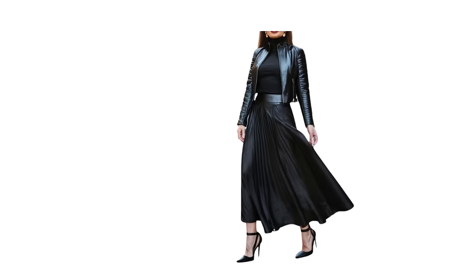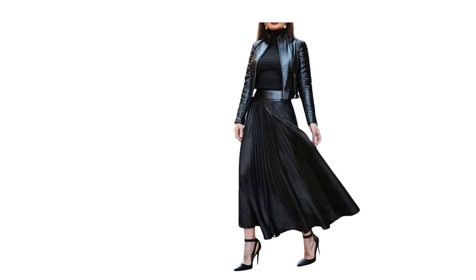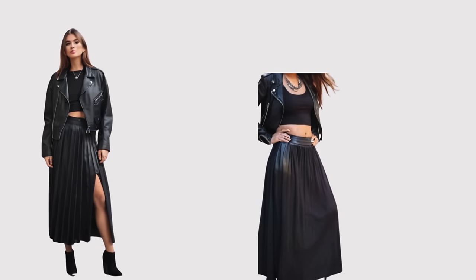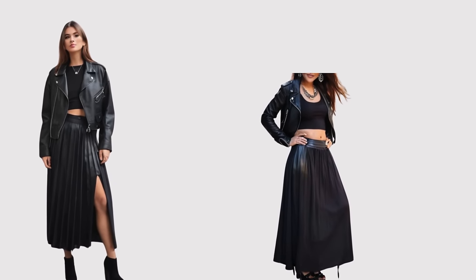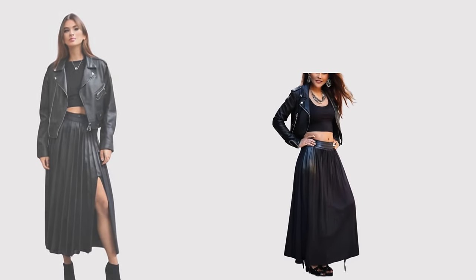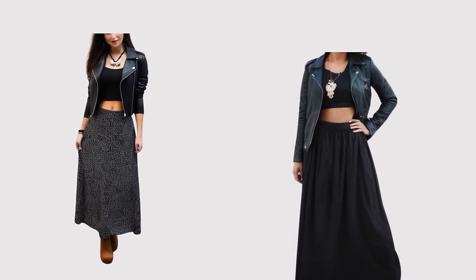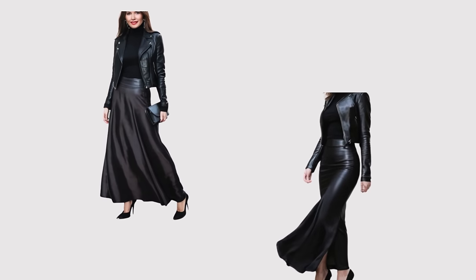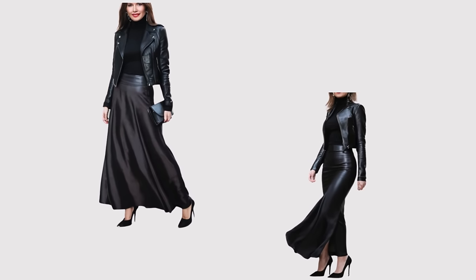A maxi skirt, a turtleneck, and a leather jacket gives a bold outfit. For this outfit you can wear all black, which will give a more expensive look, because black on black outfits are usually chic, mysterious, and powerful. What's more, black is generally slimming. Monochrome outfits give you a refined, effortless look; however, sometimes this outfit can make you look plain.